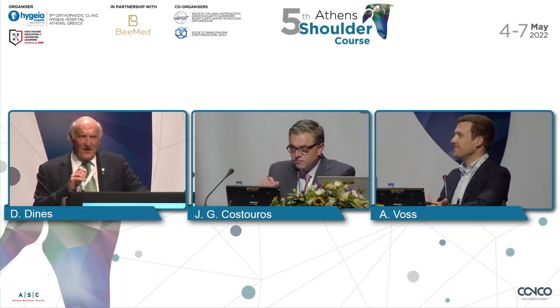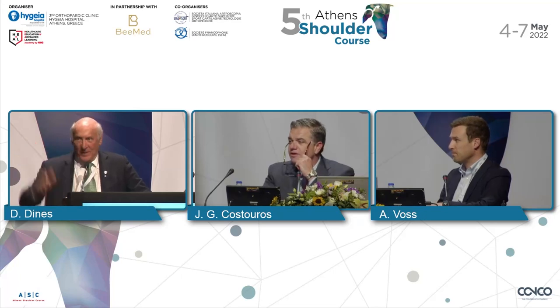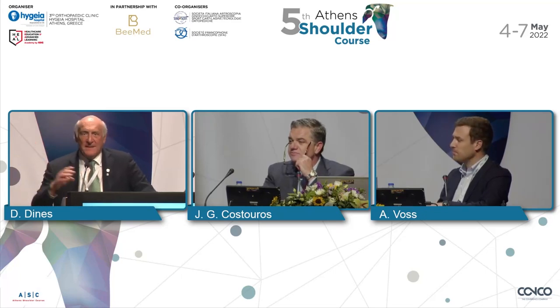Thank you for those who are still here. It's wonderful. And all my colleagues, Manos and Manos — I see one Manos. Thank you for inviting me once again. I can't wait to come back.